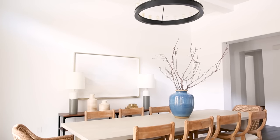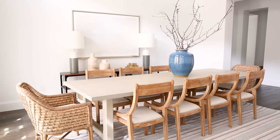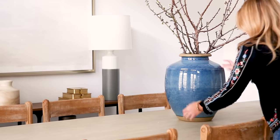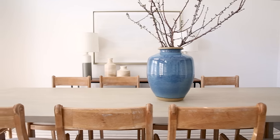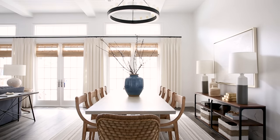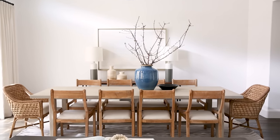The dining room is quite minimalistic in nature and we finished out the space with one big statement in the center of the table. The vase is large in scale and the color really pops. All together, we love that this great room came together in both a formal and approachable way.